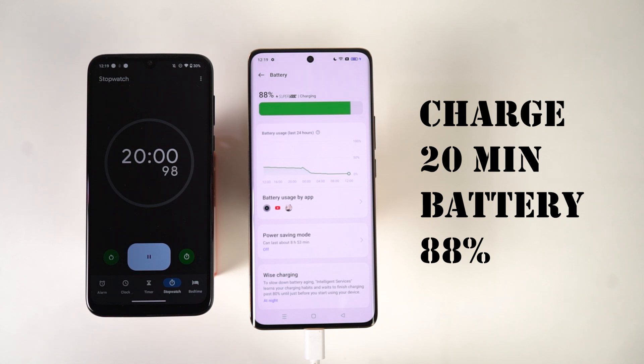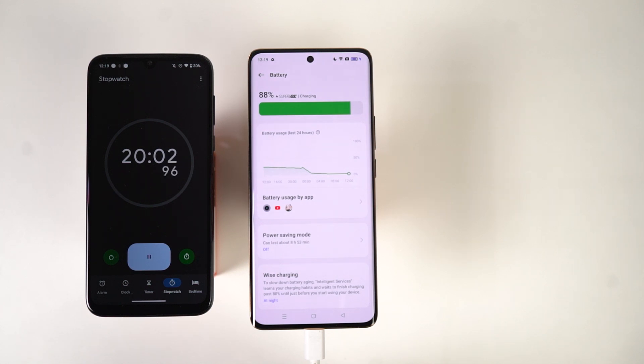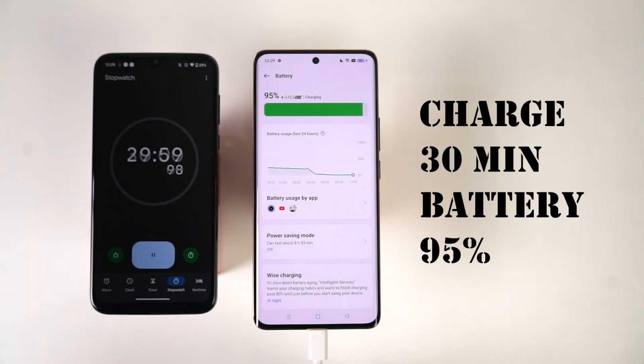After 20 minutes, we got 88% of battery, and the phone's temperature is, once again, 37 degrees. After 30 minutes, it's about 95%.